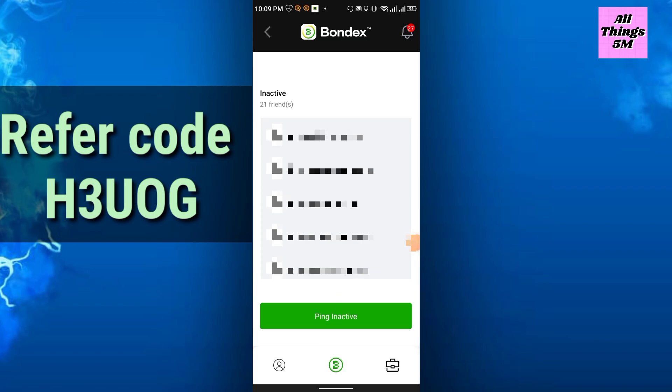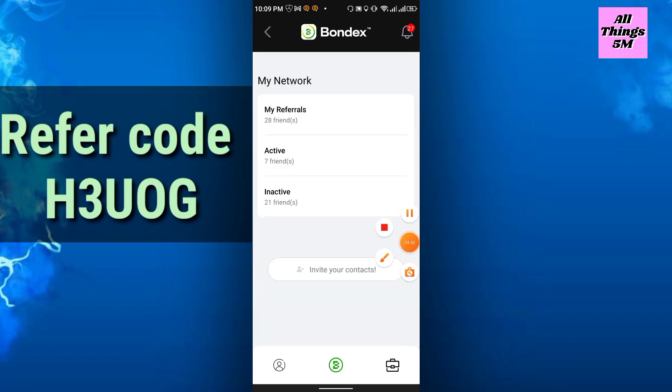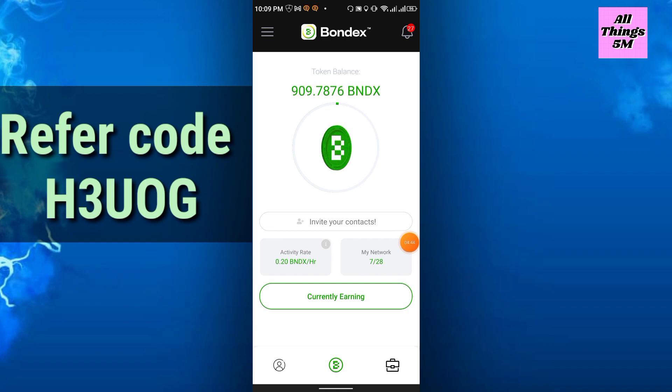Here is another big opportunity — Bondex Jobs is coming soon. Our team is working tirelessly to launch this portal, so stay tuned. This is their new feature and it's coming soon.